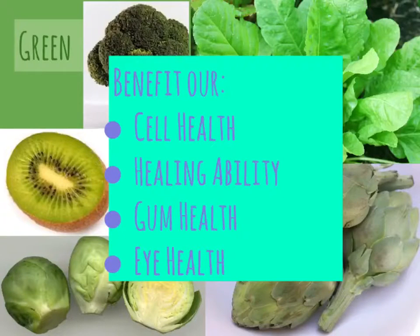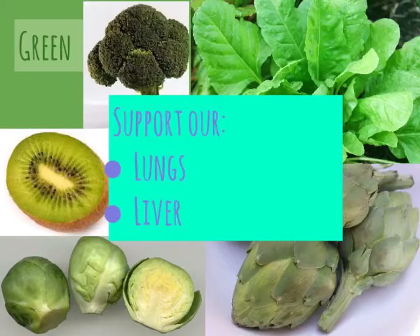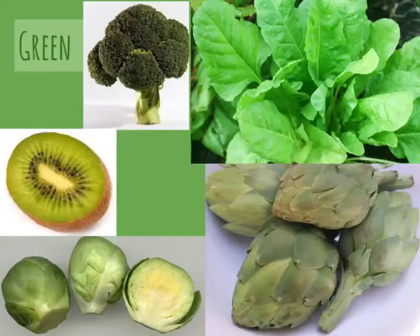Green veggies and fruits benefit overall cell health, improve our body's healing ability, our gum health, and our eye health. They support the functions of many organs, such as our lungs and livers. How many of the green group foods above can you name? My favorite is broccoli. What is your favorite from this group?